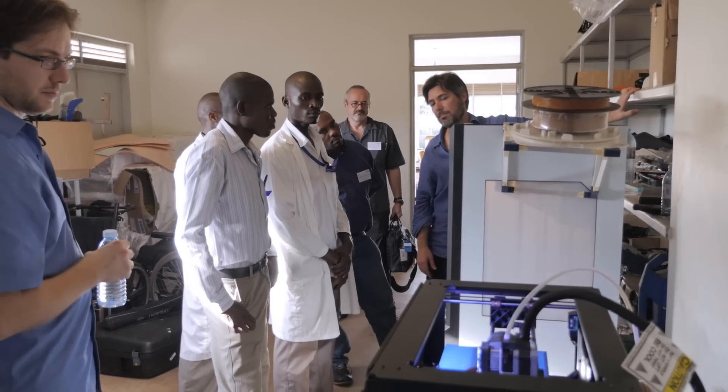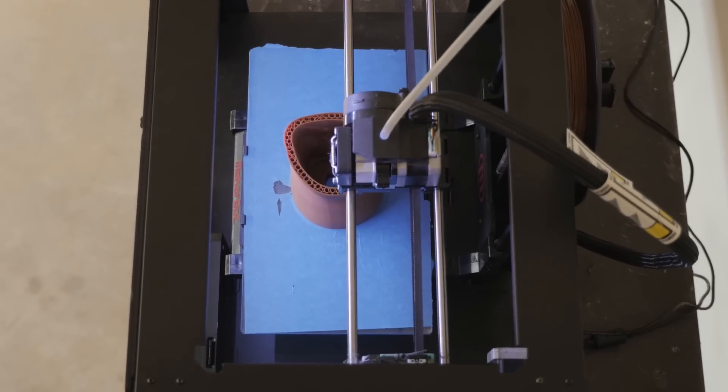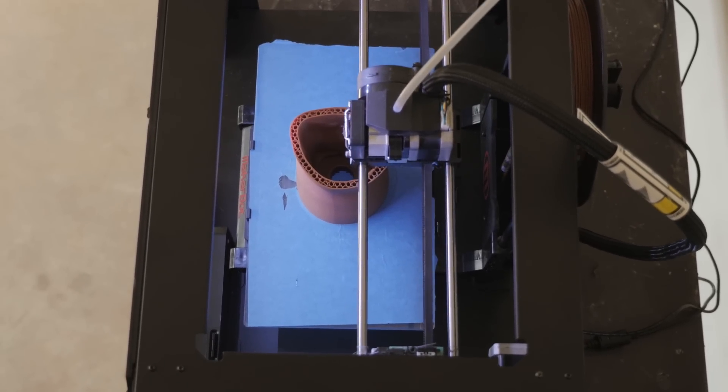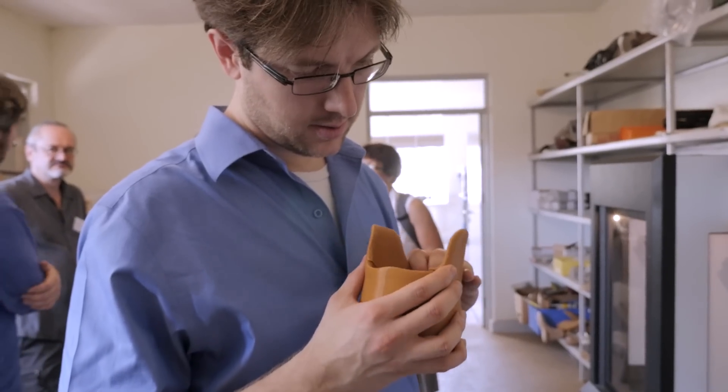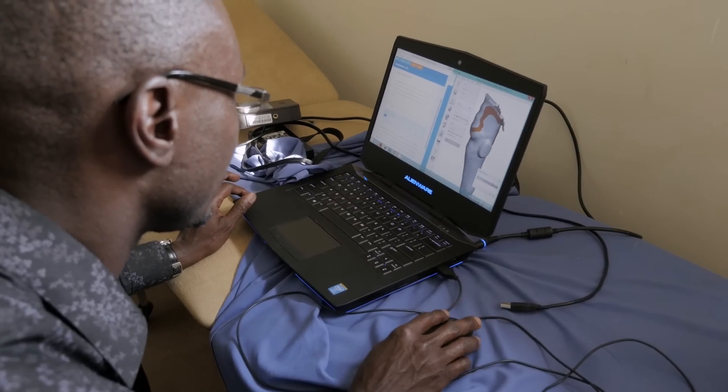We wanted to see if it was possible to speed that process up using 3D scanning and printing technologies. We've basically created a process which mirrors, in many cases, the manual process — just in a digital environment instead of a manual environment.